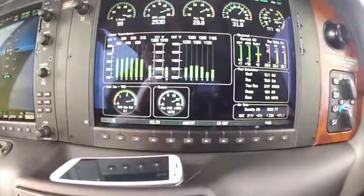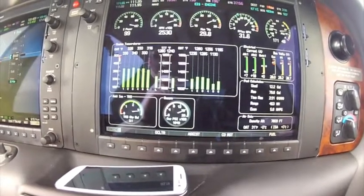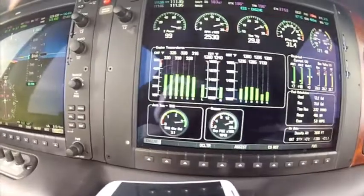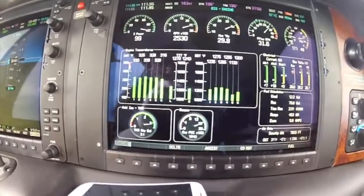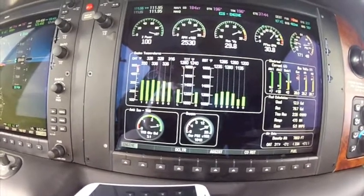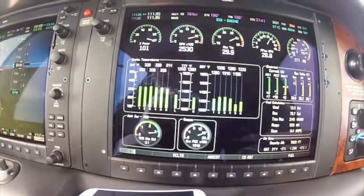I'm in a turbo normalized aircraft right now. You can see we're burning 31.2 gallons an hour. You can see where our CHTs and EGTs are at right now. What I'm going to do is lean it back to about 29 gallons an hour, and I want you to watch what happens to all my temperatures.